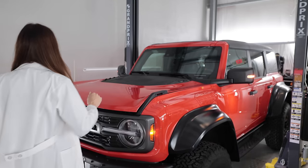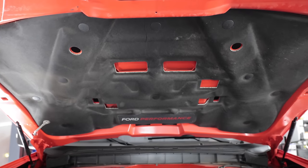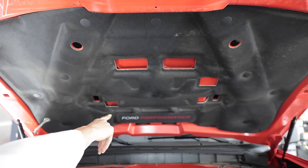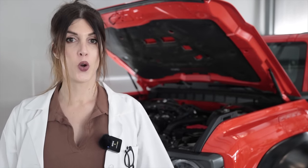The Raptor gets hood struts — I had to buy my own for my Bronco! The hood vents are functional too, which is great. This 2022 Bronco Raptor has a unique engine that you can't get in any other Bronco model — basically stolen from the Explorer ST. It is the 3.0 liter cast iron block, aluminum head, direct injected turbocharged EcoBoost V6 that produces 418 horsepower at 5,750 RPM and 430 pound-feet of torque at 2,750 RPM.